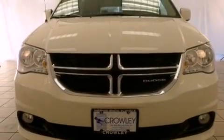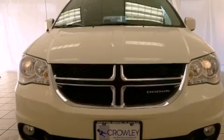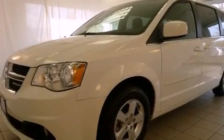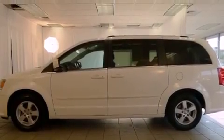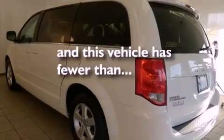All of the following features are included: power adjustable driver pedals, a rear view camera, a low tire pressure indicator, traction control and stability control systems, fog lamps, roof rails, an anti-lock braking system, dual airbags, air conditioning, and this vehicle has fewer than 30,000 miles on the odometer.